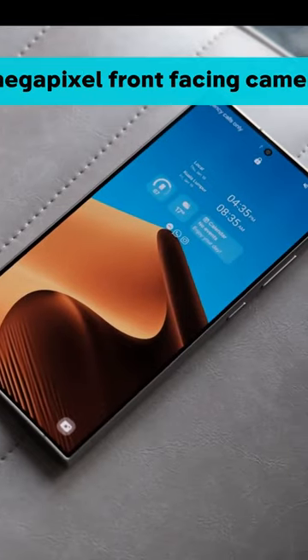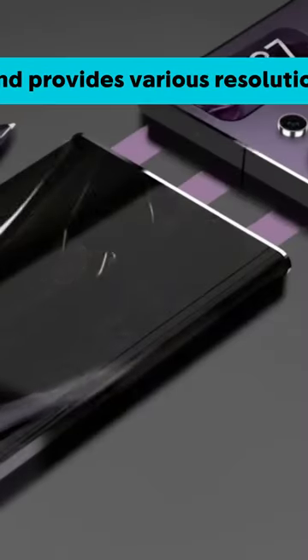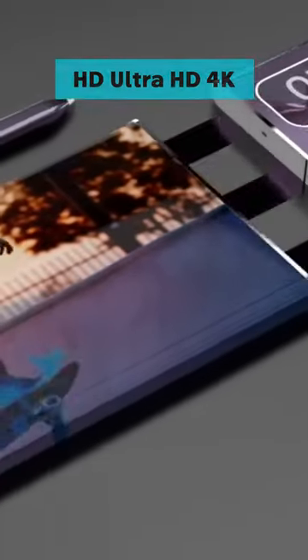It offers a 12-megapixel front-facing camera and provides various resolution options such as HD, Full HD, Ultra HD 4K, and even 8K.